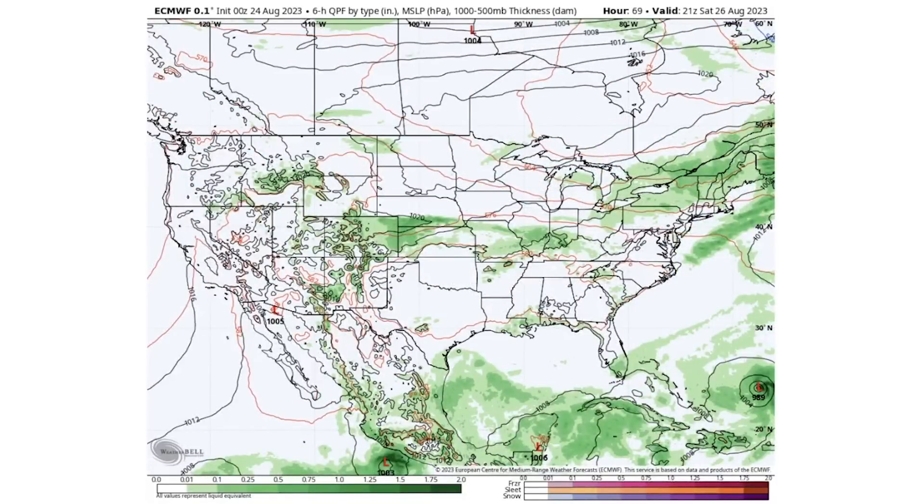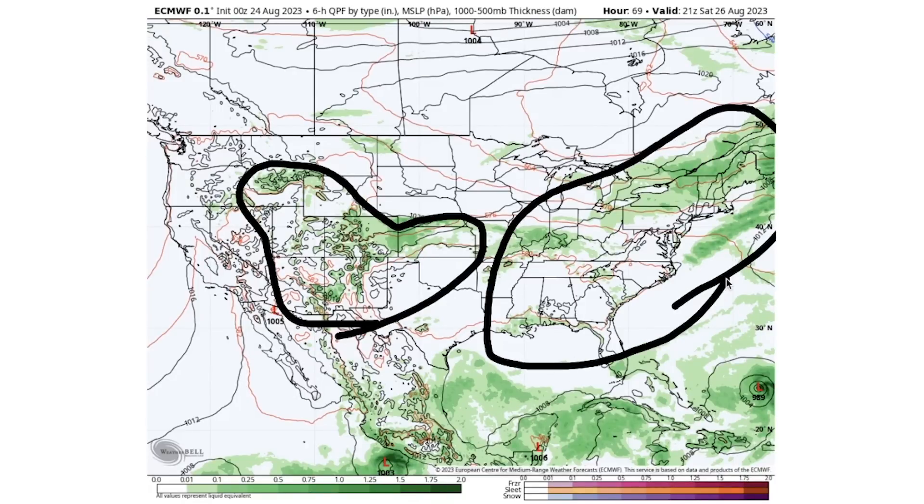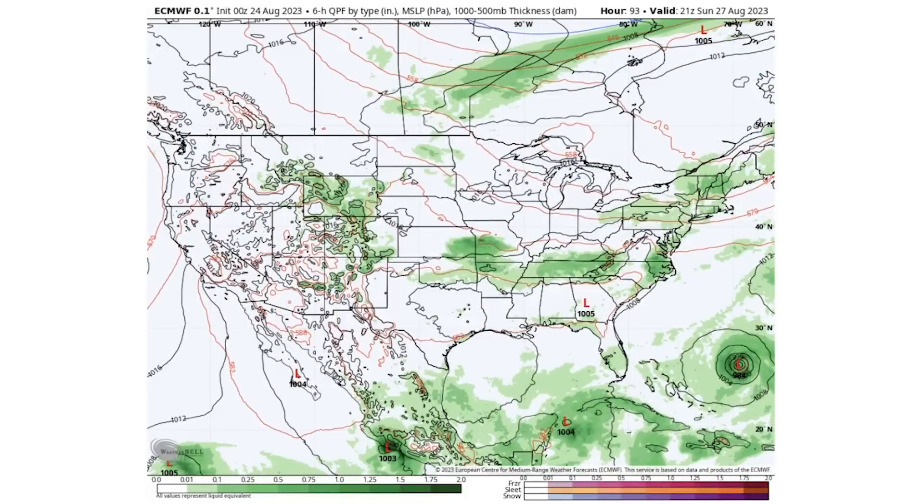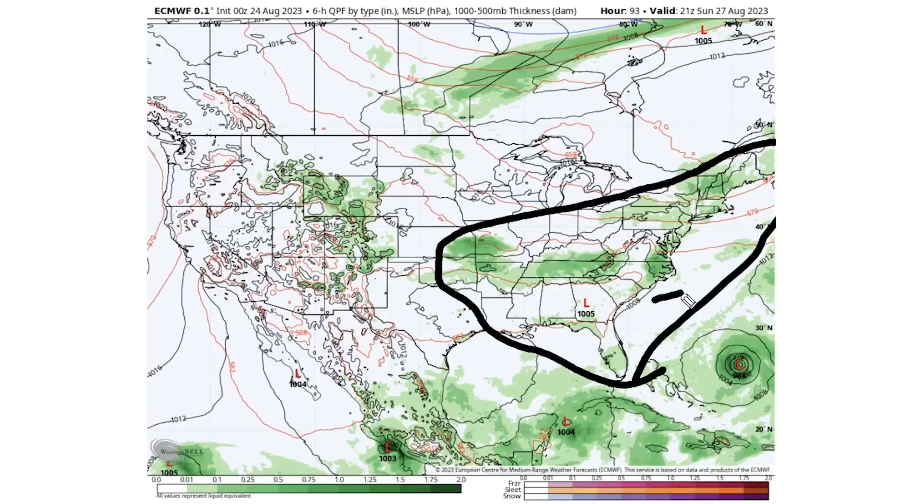By Saturday the 26th, there is plenty of thunderstorm activity back out west but more isolated and scattered activity in the east. For Sunday the 27th, we see thunderstorms up and down the eastern seaboard and back through the plains, with more consistent pockets in North Carolina, Virginia, Tennessee, Kentucky, the Appalachian Mountains, and as far back as Kansas, Missouri, Arkansas, and Oklahoma.